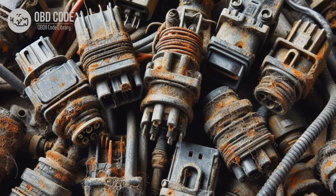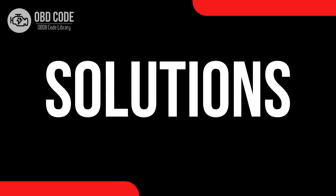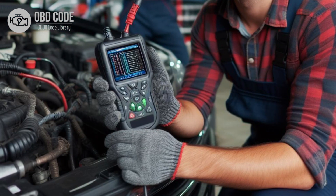4. Physical damage to the PCM or its connectors. 5. Extreme temperature exposure affecting the PCM's operation.